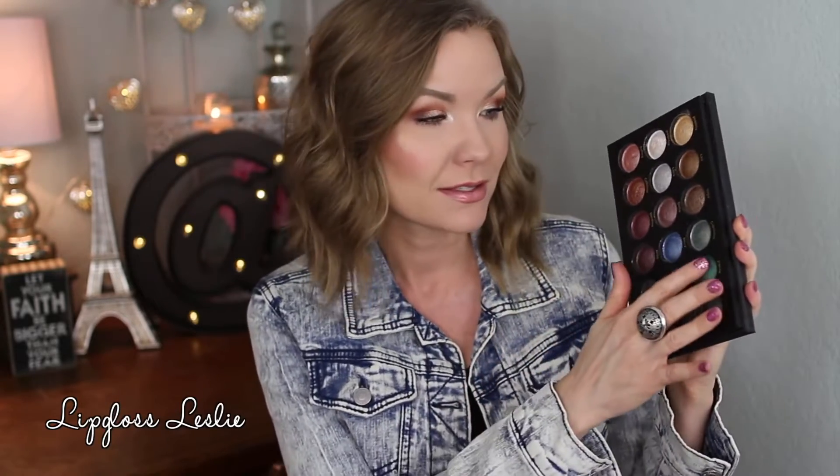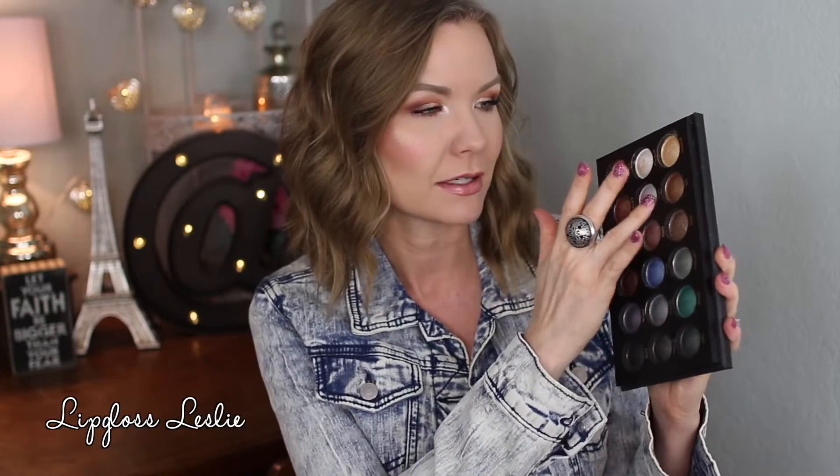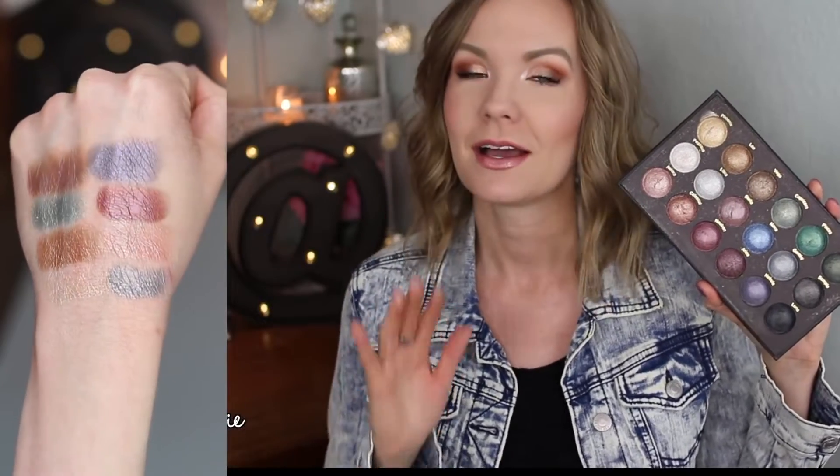This next one is not technically in my top five — it's an honorable mention — but I have to mention it because I love it too, and the more I use it the more I'm falling in love with it. The Galaxy Chic is still my favorite of the two, but this one is still really good. This is the BH Cosmetics Supernova palette, which has more jewel tones in it but is still really intense, metallic, and just gorgeous. Highly recommend BH Cosmetics baked shadows.